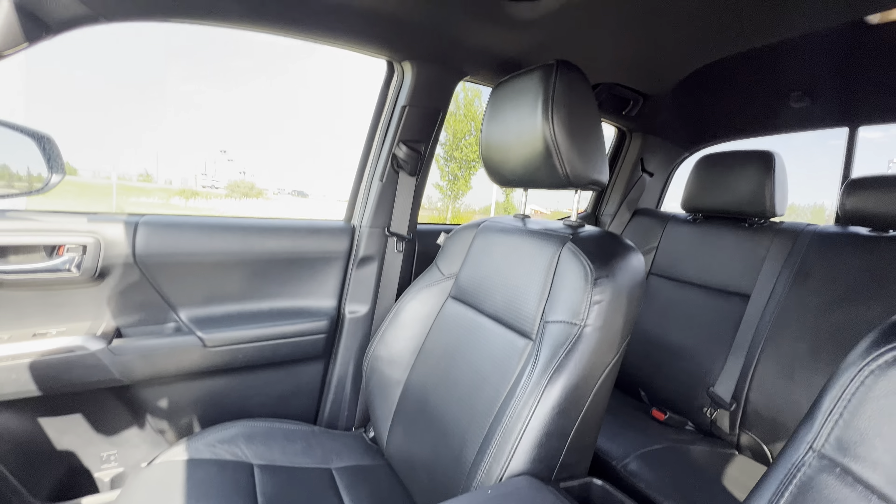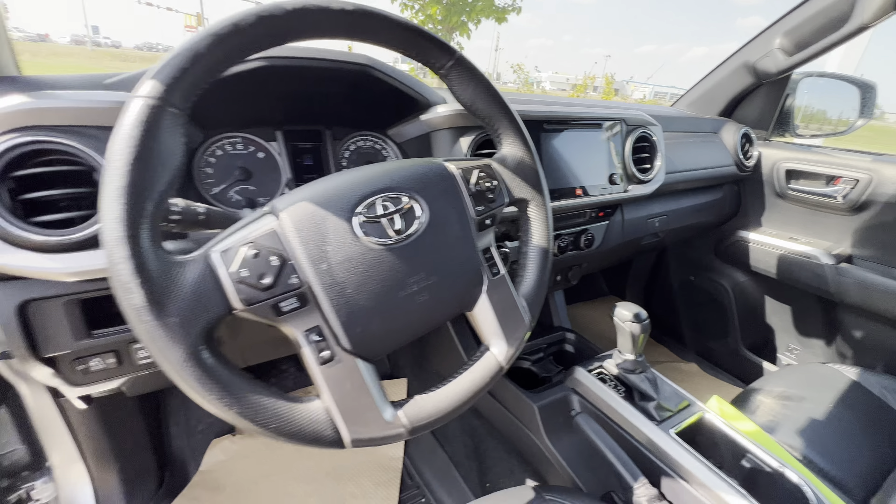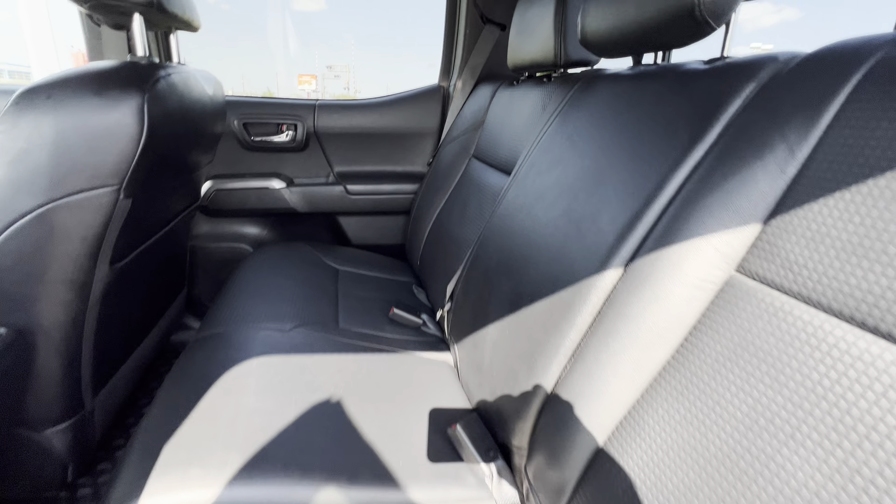Inside, this is a fully loaded Limited trim, so you get all the bells and whistles — heated seats, backup camera, remote starter, all that good stuff. Upgraded JBL sound system as well. In the back here there's tons of room for anybody coming along with you.